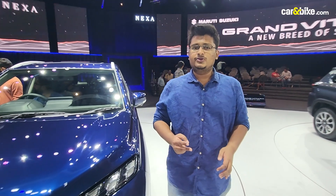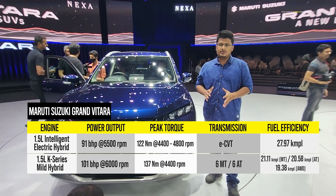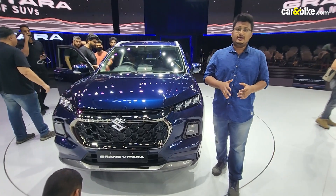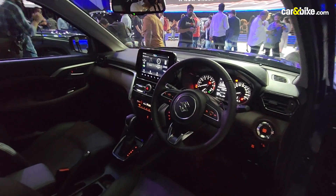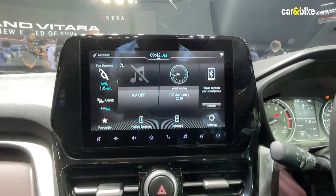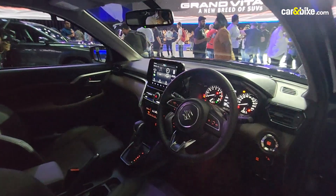The Maruti Suzuki Grand Vitara comes with two engine options: a 1.5-litre petrol engine coupled to a mild hybrid system, and a strong hybrid system courtesy of Toyota, also seen on the Urban Cruiser High Rider. There are two gearbox options, and notably the car gets an all-wheel drive system — a first for Maruti in India. Safety is paramount, with the Grand Vitara featuring active and passive safety features and over 40 Suzuki Connect features. The Nexa Safety Shield package includes six airbags and a tyre pressure monitoring system, though these are limited to higher trims.